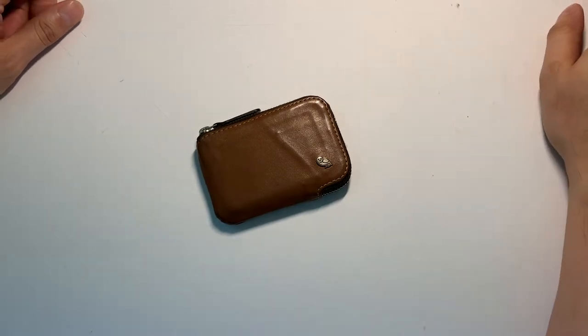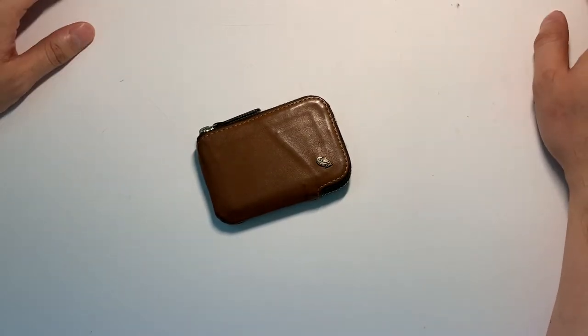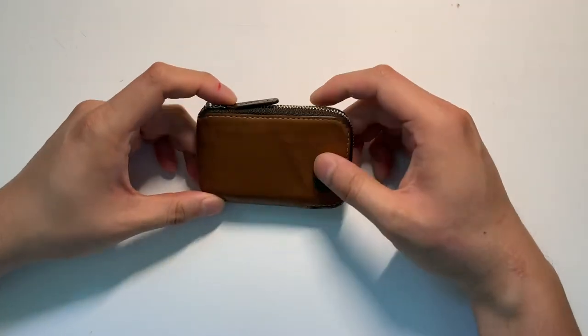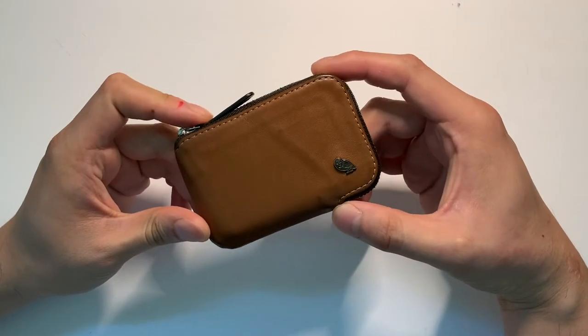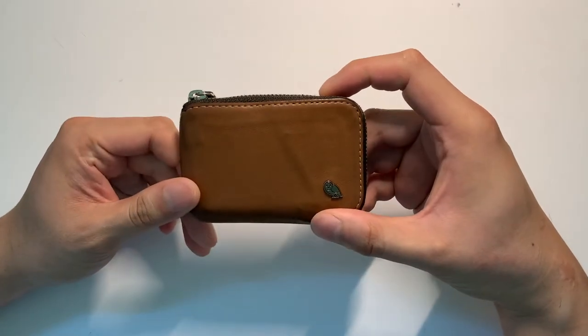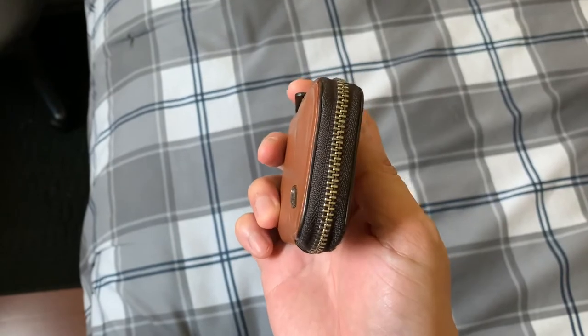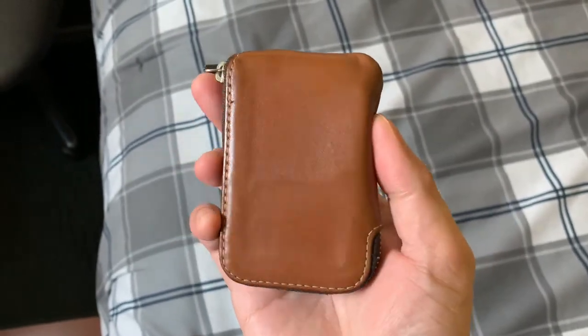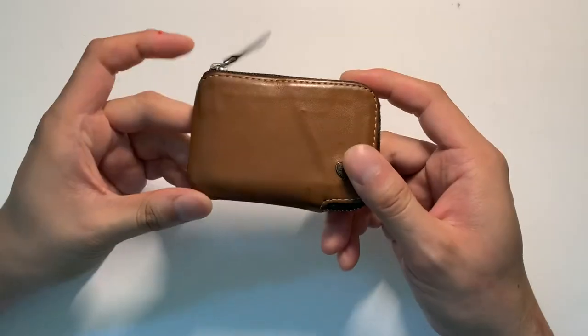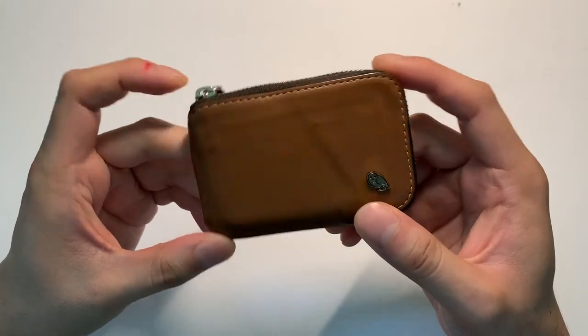Hey, what's up guys, and welcome back to another video. Today I want to showcase one of my most favorite products — this is the Bellroy card pocket wallet. I've been using this for the last two years now, just daily use, going into my front pocket every day. It carries all of my necessities that I typically use on a day-to-day basis, and I wanted to showcase how it's held up over those last two years.